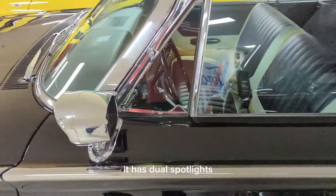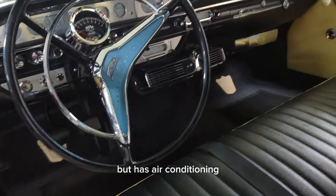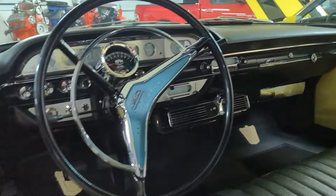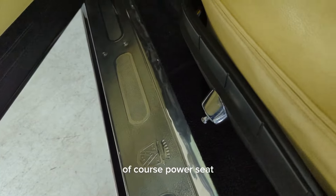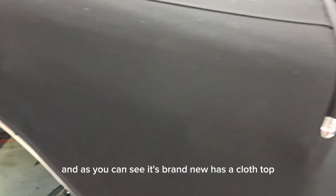It has dual spotlights, mirrors, and a factory-style tachometer — not sure when the tachometer came. It has air conditioning, a tissue dispenser, power windows, power seat, and as you can see, it's brand new with a cloth top.